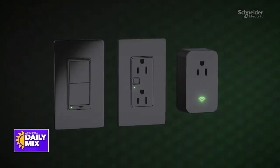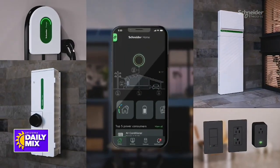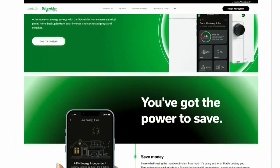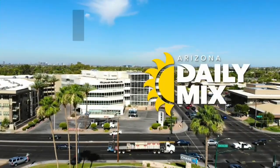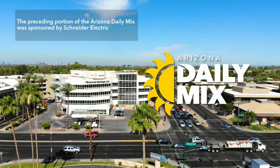Instead of having five apps to control all of that technology, Schneider Home integrates it into one. That makes it a lot easier for homeowners to automate energy savings, to extend that battery backup life, and just have a more energy efficient home. To get more information, go to SchneiderHome.com. The preceding portion of the Arizona Daily Mix was sponsored by Schneider Electric.